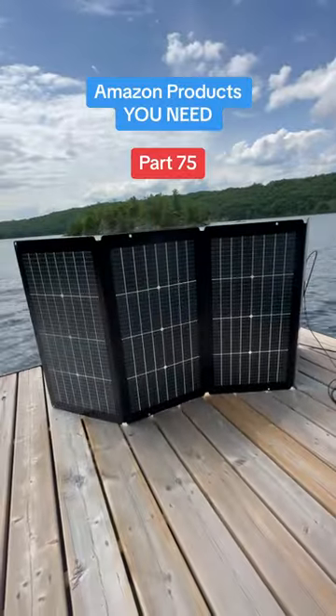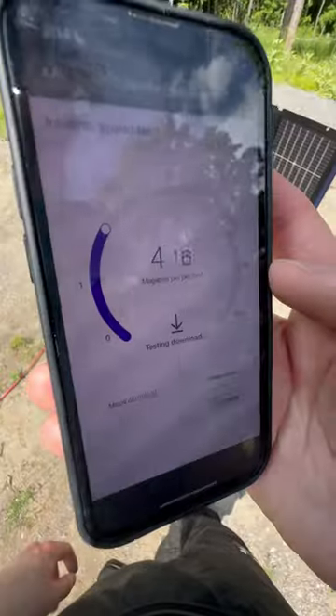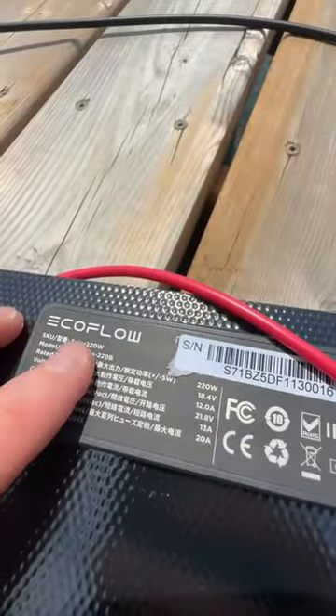Amazon products you need, part 75. This thing allows me to run my high-speed internet from anywhere in the world for zero dollars. It's a portable 220-watt EcoFlow solar panel that can hook up to a power station to create the perfect on-the-go setup.